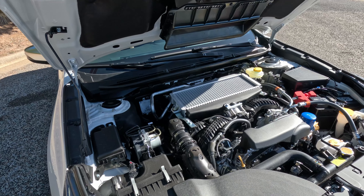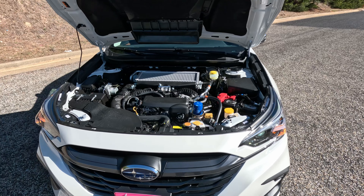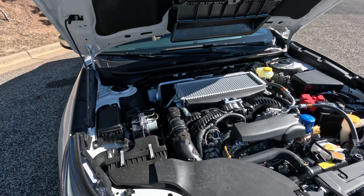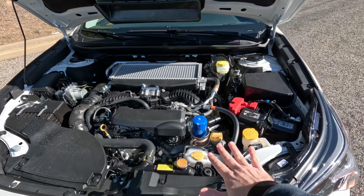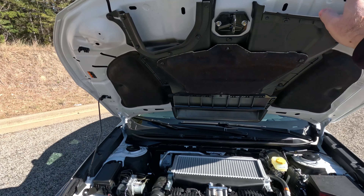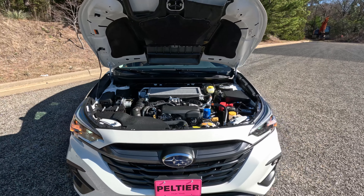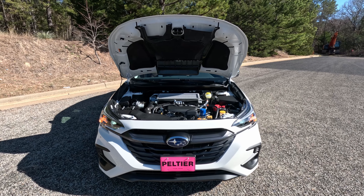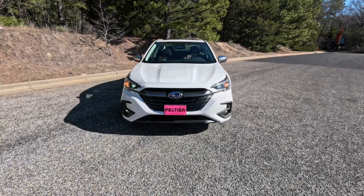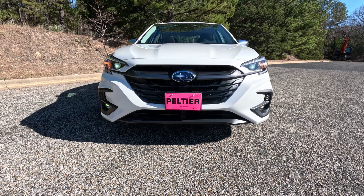That is the top trim of the Legacy line, which means it gets the premium engine and some other features on the inside. We'll start under the hood — the prop rod is already in place. This one gets the 2.4-liter turbocharged Boxer 4 making 260 horsepower and 277 pound-feet of torque. That is good for an estimated 24 city, 32 highway. You can see that intercooler on top — very interesting engine design with a lot of forced induction air being directed up to that intercooler.